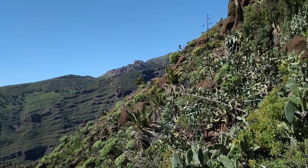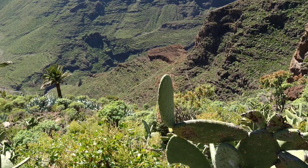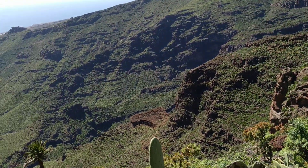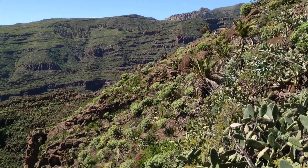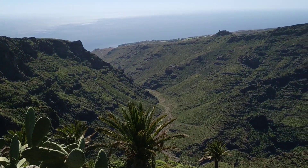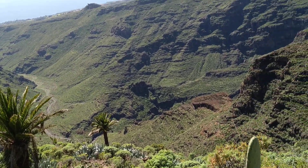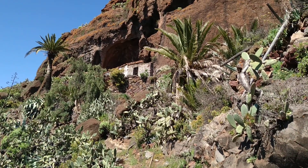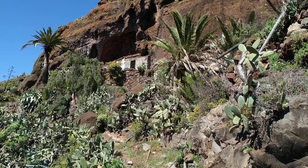There are just ravens and buzzards up here in those high cliffs. No human habitation for miles and miles. Only on the coast you can see a golf course, which I would prefer not to see. So why did those people live here up in the mountains in those high cliffs?